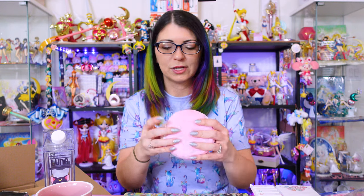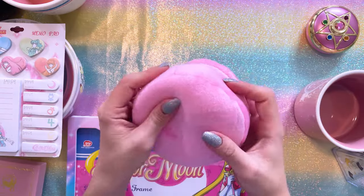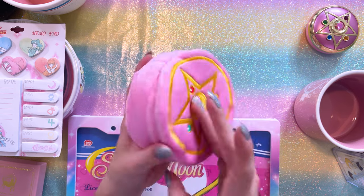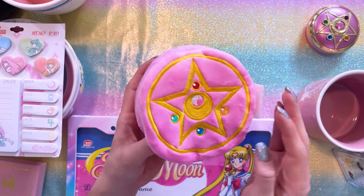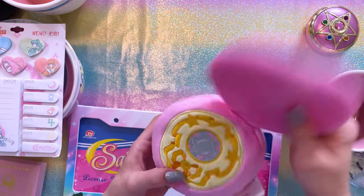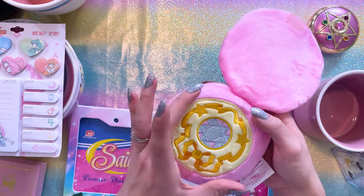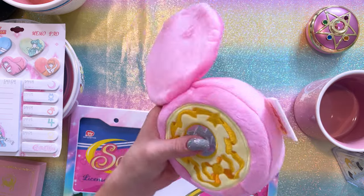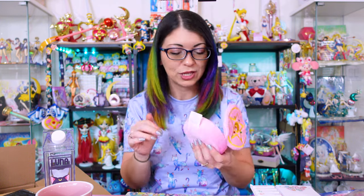It's very soft, kind of reminds me of Bark Box items from Target — very poofy, and definitely has a lot of cotton on the inside. If you have a dog that likes to destroy plush cottony things, maybe don't give them this because they would probably swallow cotton. We have some embroidery on the front — this is the Crystal Star — and the cute thing is it opens so you can see the internal piece of the brooch. It does have a squeaker on the inside. I hope my dog didn't hear that — she'll probably run up and try to grab it.